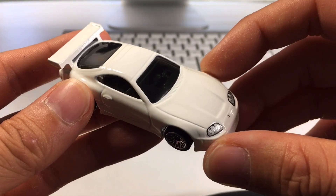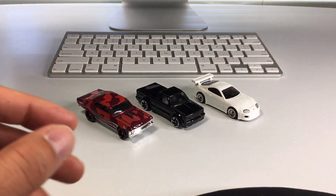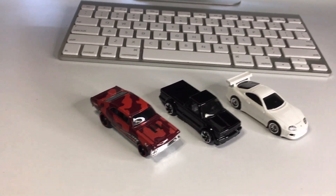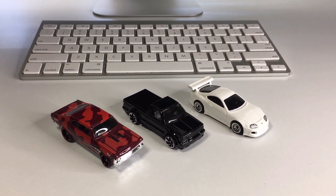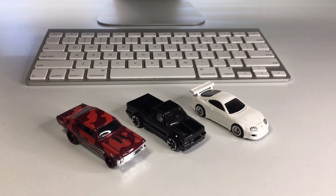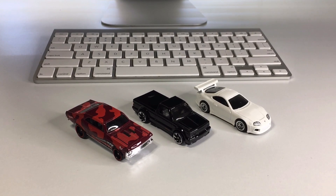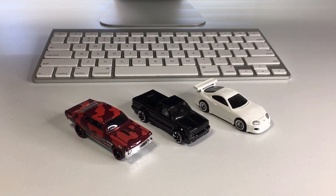I'm super amped to finally have a Supra in my collection. Today's haul is making me super happy — I'm really down with all three of these sweet little vehicles. We've got the Nova, the Cyclone, and the Supra, and all of them are super awesome in my opinion. I want to thank everybody that watched this video today. If you're into the Hot Wheels content, please subscribe to the channel and don't forget to like the video. My name is Jesse, and we will see you guys tomorrow.